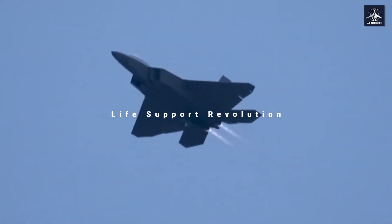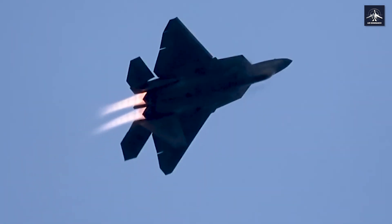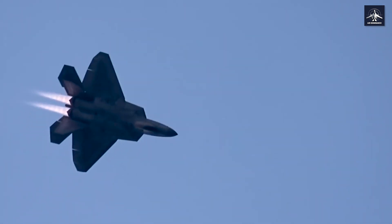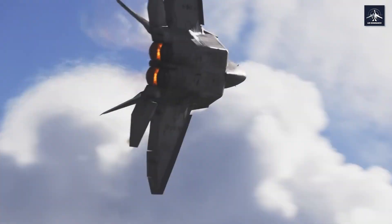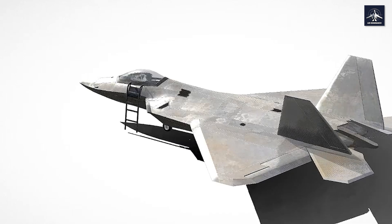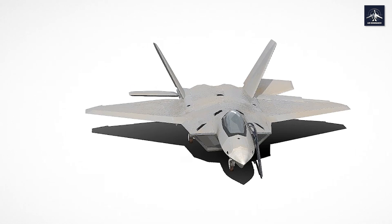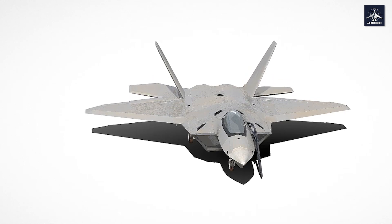Flying at 65,000 feet at Mach 2 plus puts incredible stress on the human body. The F-22's life support system integrates onboard oxygen generation, anti-G systems, and chemical-biological protection all in one ensemble, allowing pilots to withstand higher G forces for longer periods while protecting against the dangers of extreme altitude and speed. Escape system tests proved it can protect pilots when exposed to wind speeds of up to 600 knots, compared to current systems designed for only 450 knots.